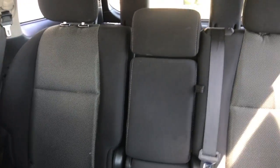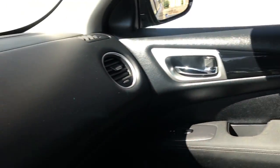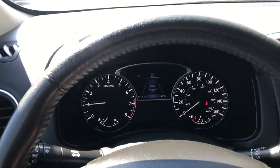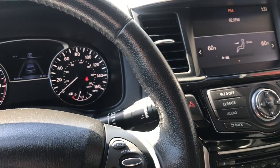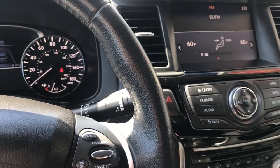We'll pan around and show you the second row seats. And of course you can see the headrest for the third row seating back there. Definitely ample room in this Pathfinder. The seats in here just wrap around you, even on the sides. This is a very comfortable seat to be sitting in.